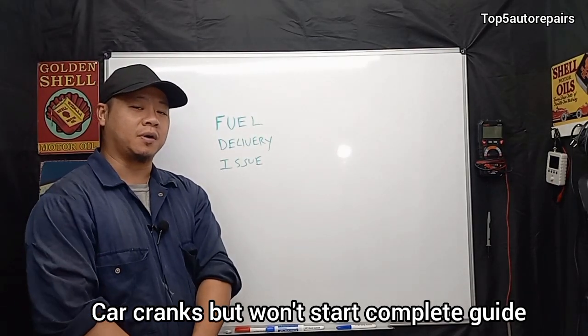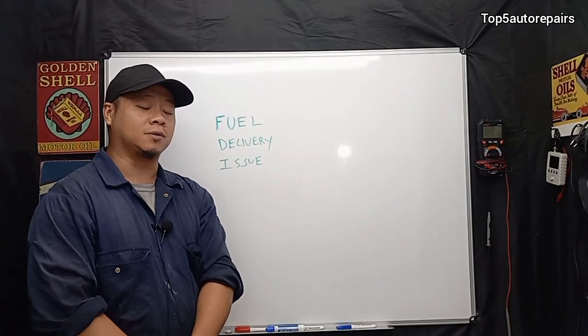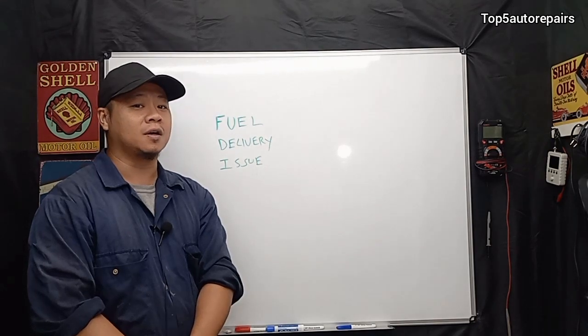Welcome back to Top 5 Auto Repairs. In today's topic, I'd like to discuss why your car cranks but won't start.